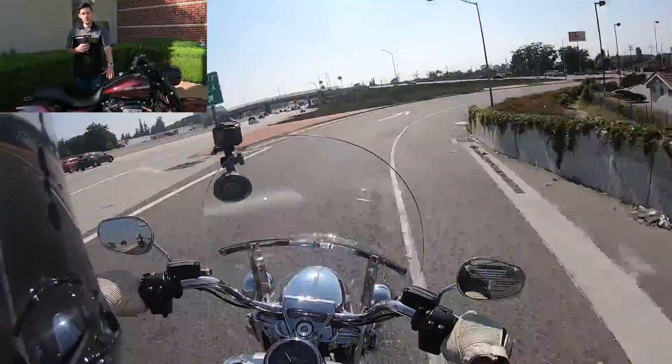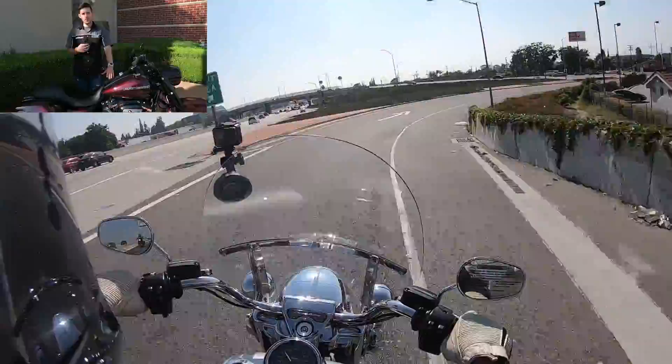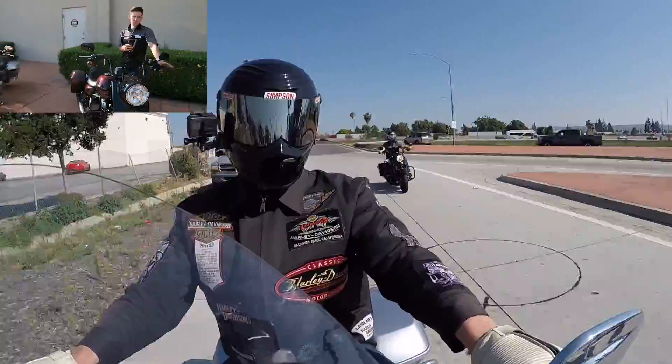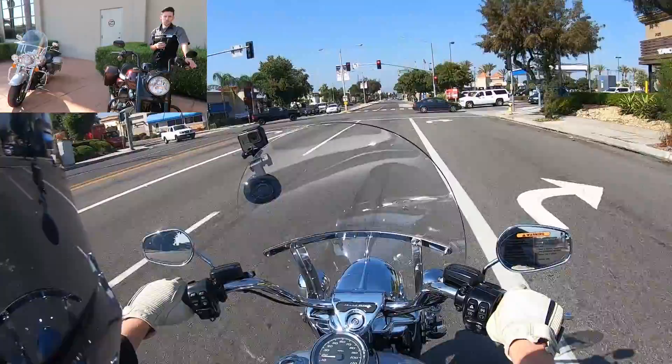Obviously you're going up a fair bit more in price on the Special, but you're also paying for the stretch bags and the blacked-out cosmetics. You can't really isolate that engine cost as easily as you can on something like the Heritage where both engines are available. But it's definitely a noticeable improvement — the 114 is a nice upgrade.